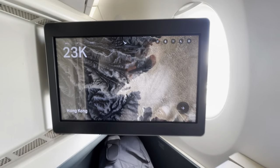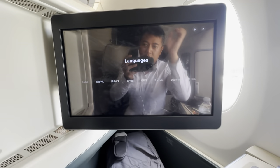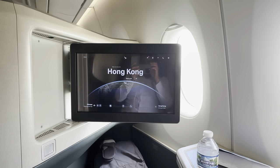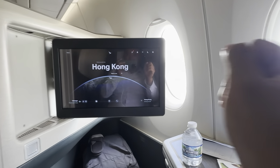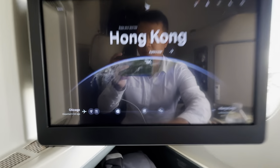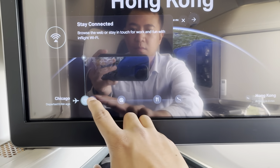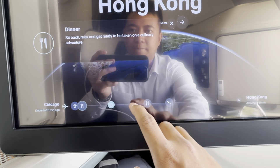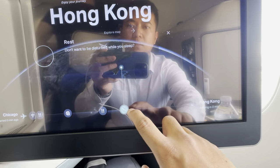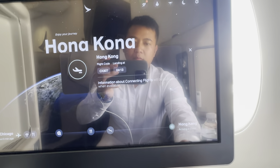Let me talk about the entertainment screen. Cathay Pacific has the largest entertainment library in Asia-Pacific and is the winner of the 2023 Skytrax World's Best In-Flight Entertainment Award. It boasts a massive 4K resolution display. I had the opportunity to access Hollywood movies, Asian cinema classics, HBO Max, award-winning TV box sets, live sports such as Premier League, NBA, and NFL, plus selected Disney Plus originals, podcasts, and games.